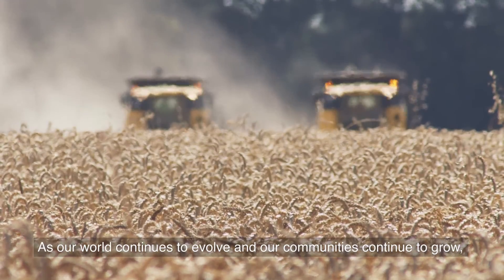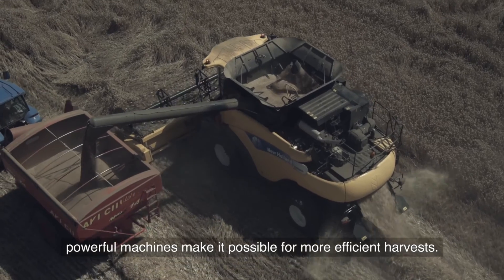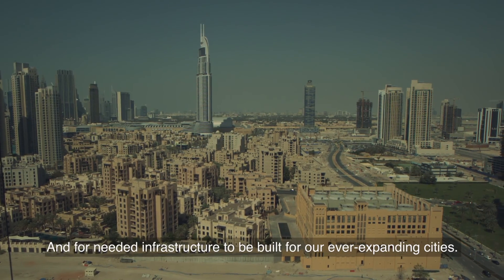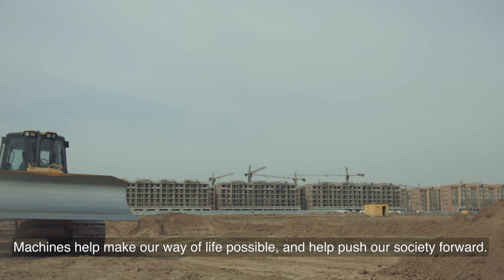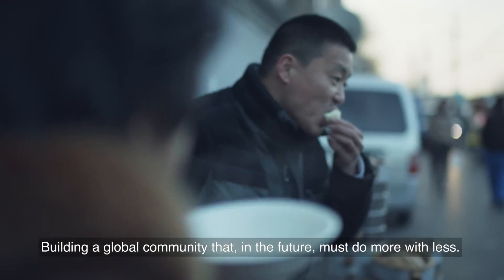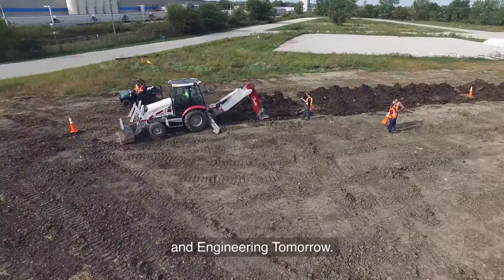As our world continues to evolve and our communities continue to grow, powerful machines make it possible for more efficient harvests and for needed infrastructure to be built for our ever-expanding cities. Machines help make our way of life possible and help push our society forward, building a global community that in the future must do more with less. We can meet those challenges, working together today and engineering tomorrow.